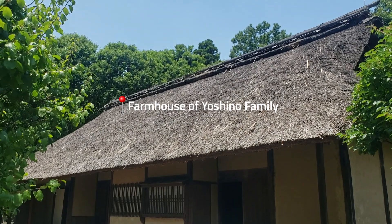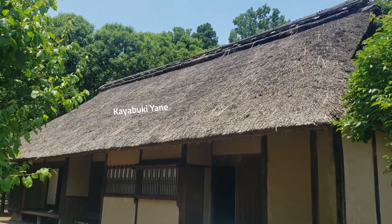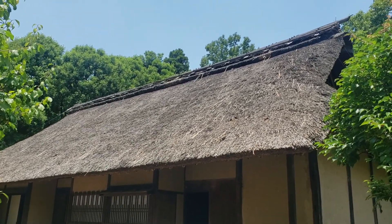So this is an old farmer's house. This roof is called Kayabuki Yane — yane means roof. It's a type of Japanese thatched roof that was used on houses.